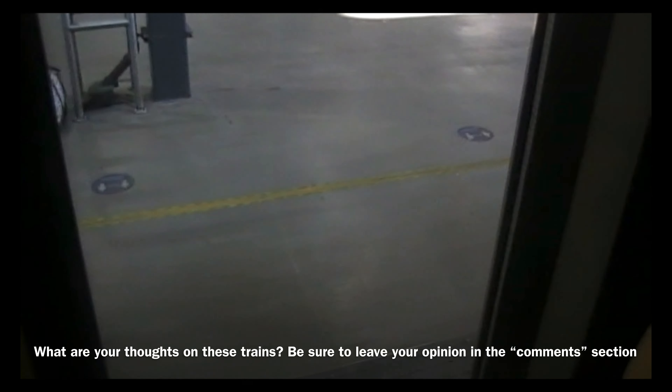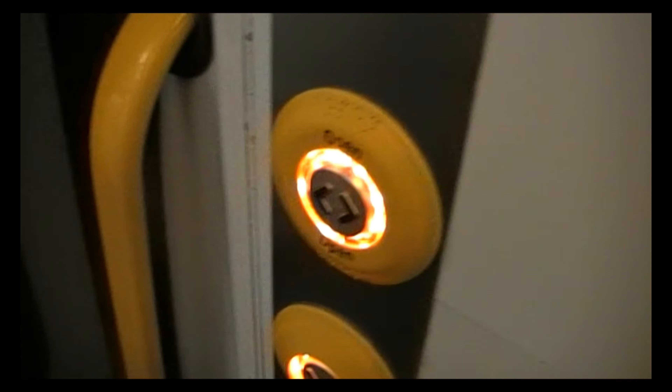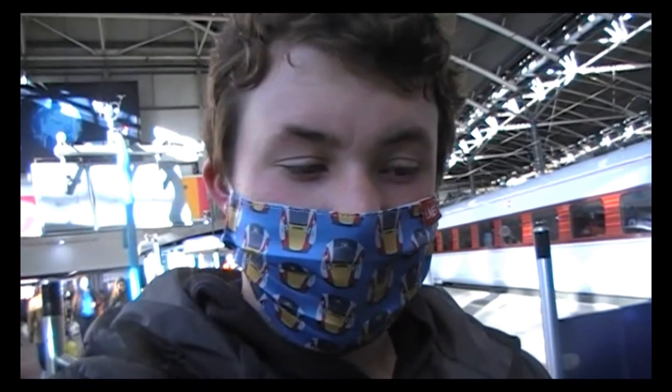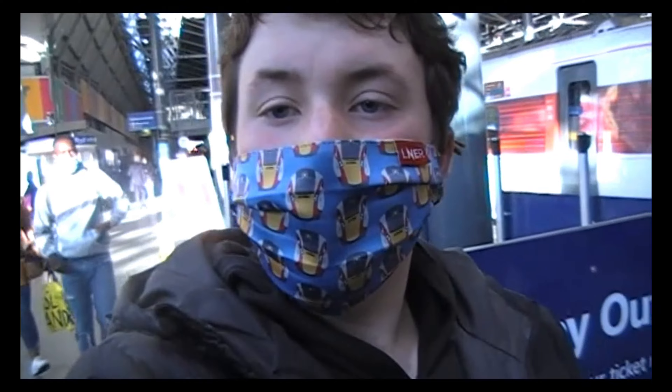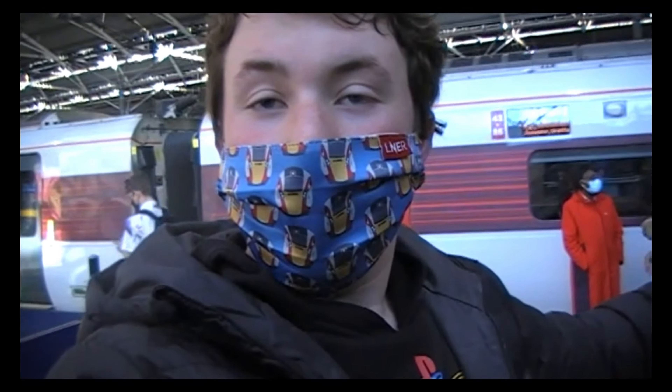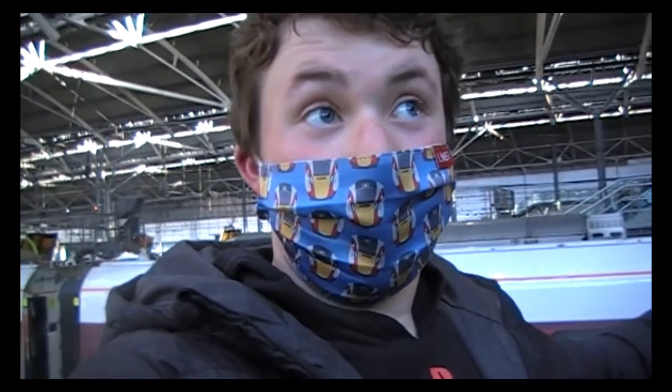What are your thoughts on these trains? Be sure to leave your opinion in the comments section. Alright guys, that's my journey report from Carlisle to Leeds. I really hope you enjoyed it. If you did, please give it a like and subscribe, and I'll see you very soon. Thank you for watching, and enjoy the rest of your day. Bye-bye.